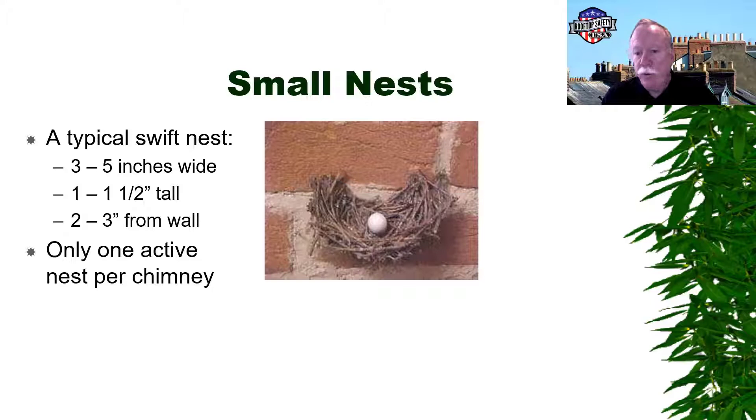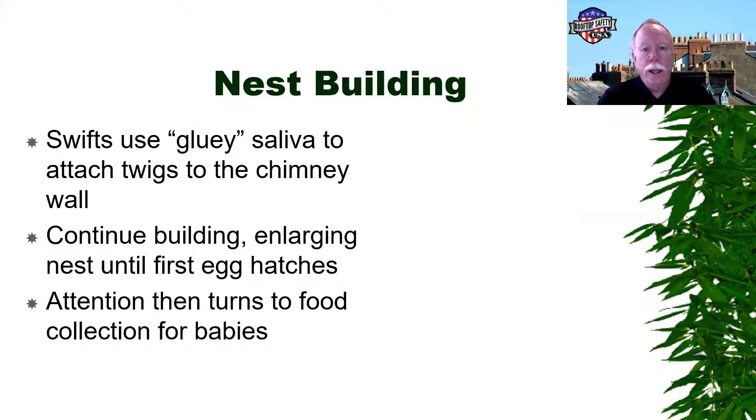Nests usually project two to three inches out from the wall. When building the nest, they use a gluey saliva to attach little twigs to the chimney wall, just keep adding them and adding them to build their nest structure.